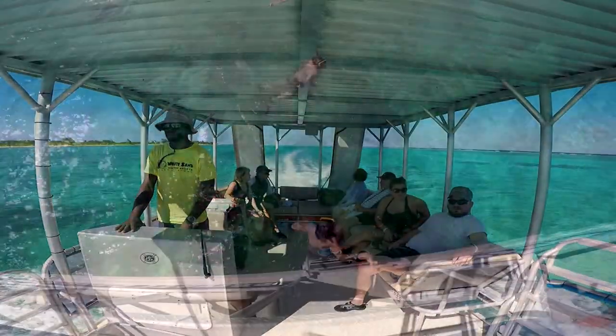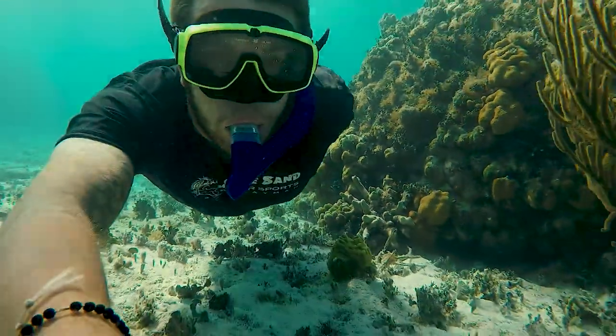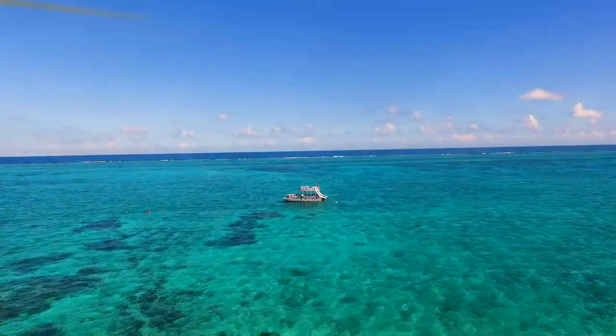Our custom two-level pontoon is ideal for running snorkel tours and charters on the east side of Grand Cayman. We pick our guests up right from the beach at either the Wyndham Reef Resort or our location at Colliers Point.